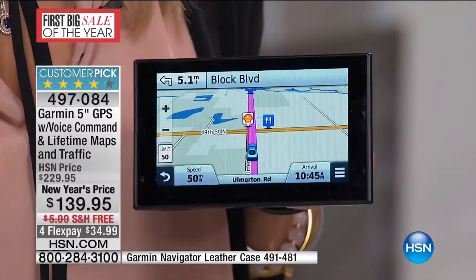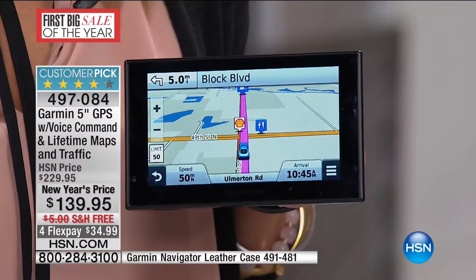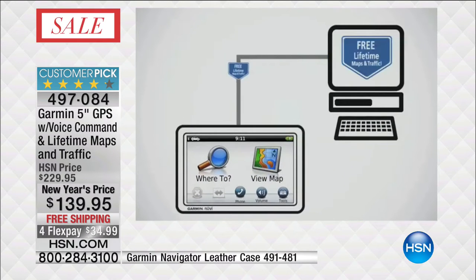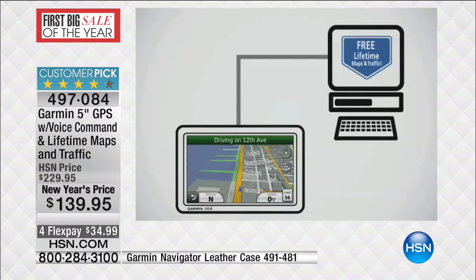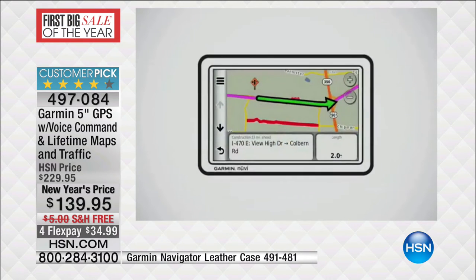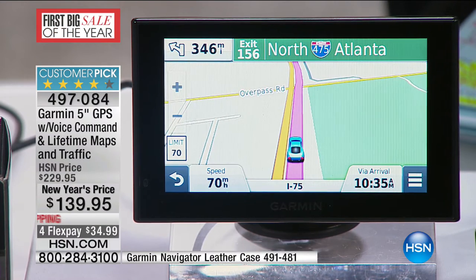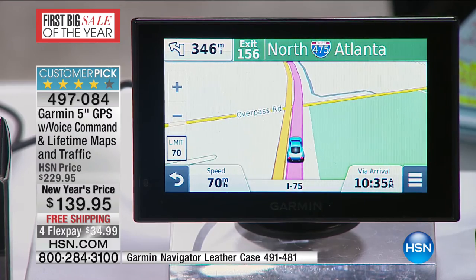Let's talk about another big headliner — Lifetime Maps. Why is that important? Is there construction in your area? We all see the orange cones. One in five of our roads change every single year — that's 20%, a lot of road changing. If your maps aren't accurate, then it doesn't really matter what you use for GPS because you have to know where you're going and how to get there. So the fact that you have lifetime map and traffic updates is essential — you must have it.